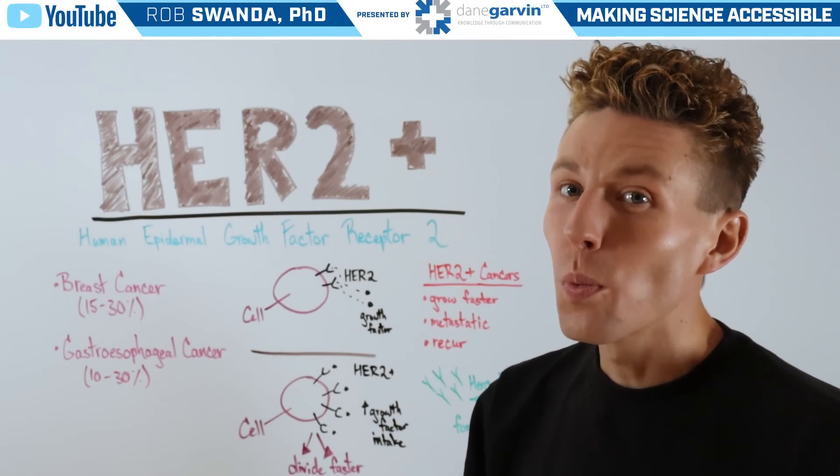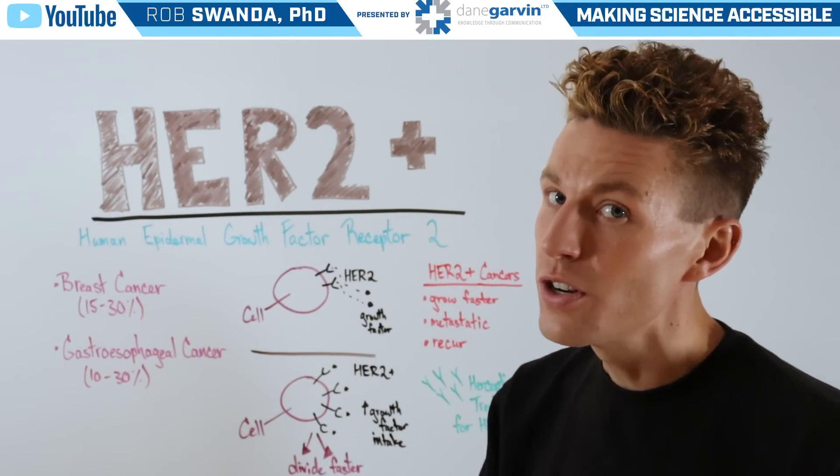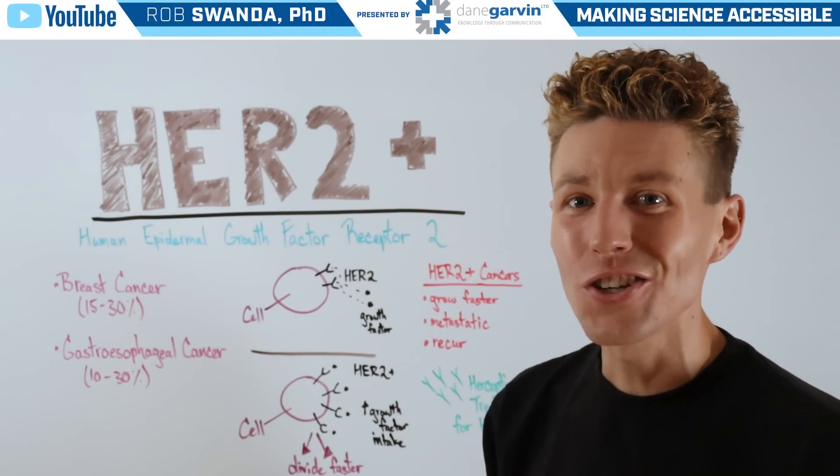In our next video, we're going to talk specifically about a treatment for HER2-positive cancer known as Herceptin, so make sure you stay tuned.